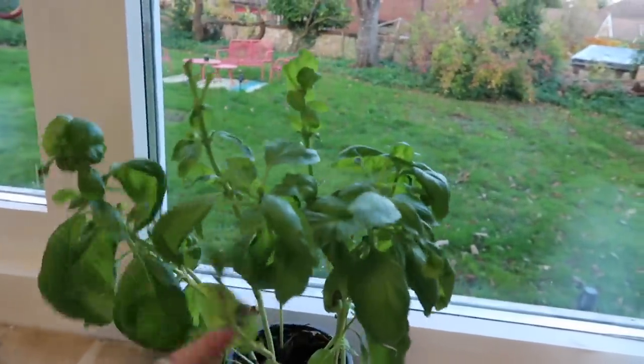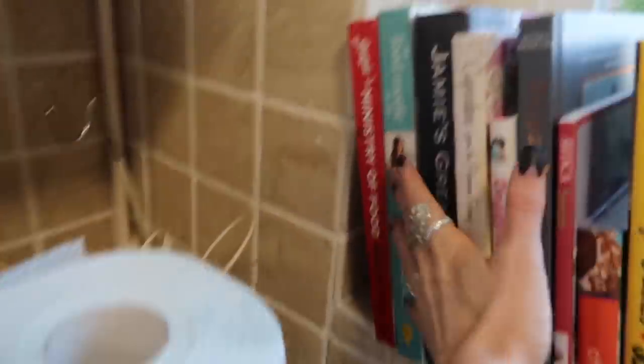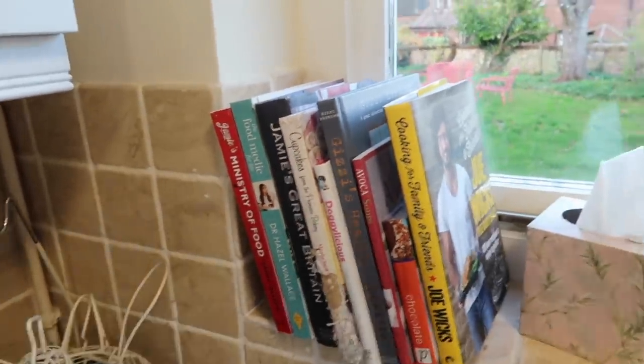My basil plant is surviving - I haven't killed it yet. I've got all my favorite cookbooks: the Body Coach, Joe Wicks, Gizzy, Jamie Oliver, and a bit of the Food Medic because I love her - she's Irish and she's a doctor. I'm trying to keep healthy with some fruit and eggs. I'm adapting to a new environment - it's a smaller kitchen than what I'm used to and it's not quite as social as I'd like. That's probably one aspect I don't like about this house - in my old house it was a very social kitchen with a living area off it.